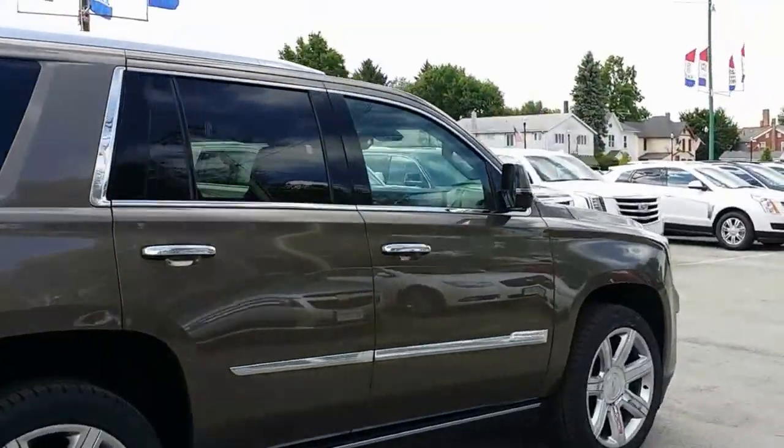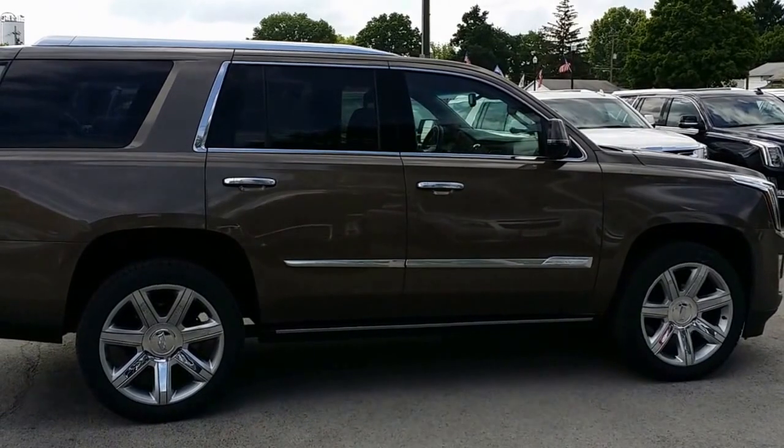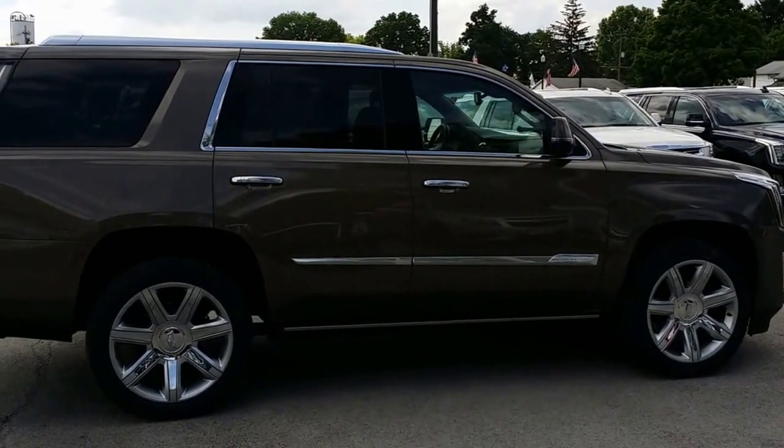Let's go ahead and close it — we can kick to close it. Now let's take a look at the passenger side. Here's a look at the passenger side. It beeped because I've got the remote in my hand and it's running.